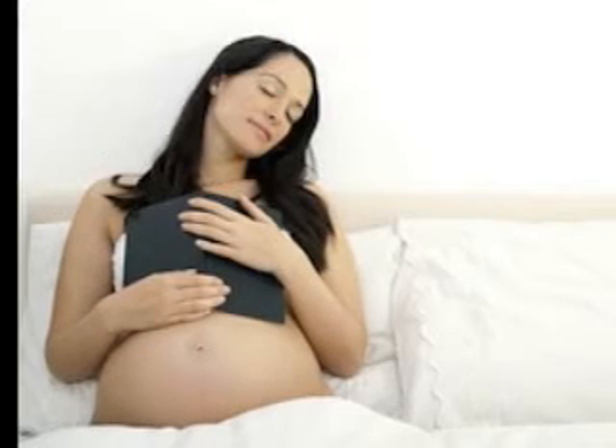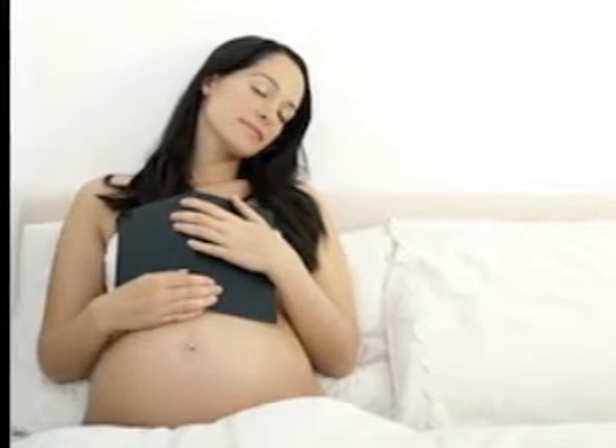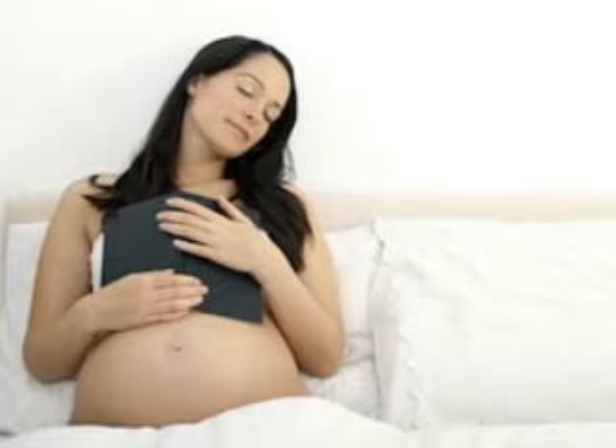Hi folks, thank you for watching this video. Please subscribe to my channel for more videos. Mom and Baby at 30 Weeks Pregnant: Baby's Development — Can You Believe How Fast Time Flies?